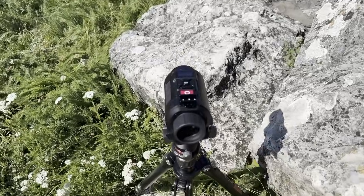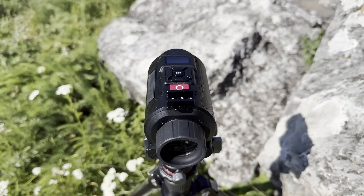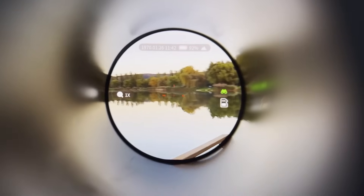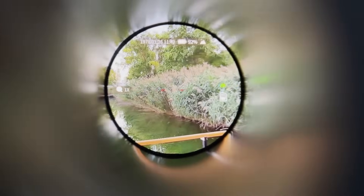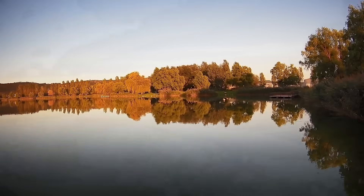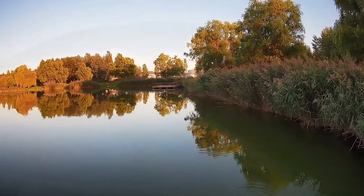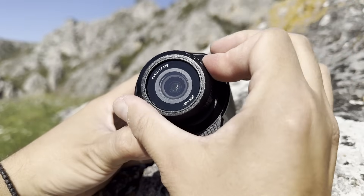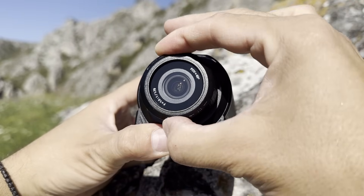At the core of its performance is a powerful Cortex A7 quad-core AI image chip that processes every frame in real time. It actively reduces noise, smooths out motion blur, and restores colors with up to 99% accuracy. So instead of the usual grainy green tint you get from old-school night vision, you get a clear image that actually looks natural.